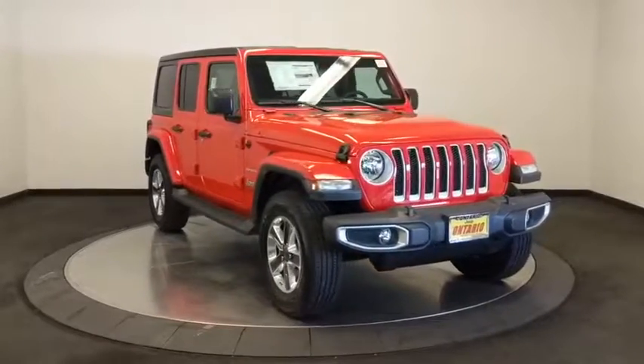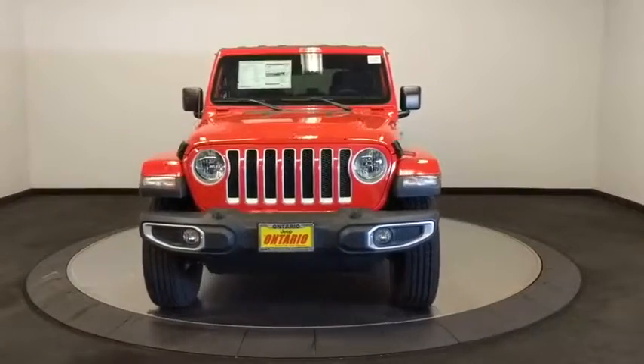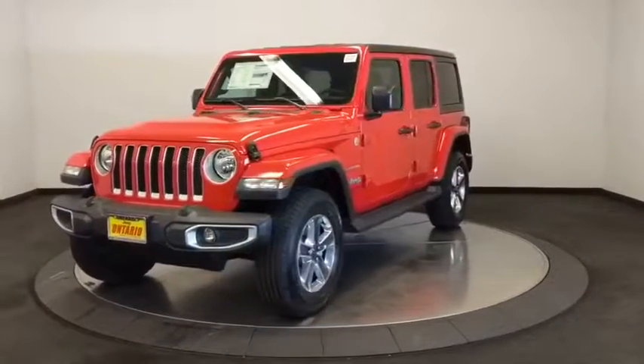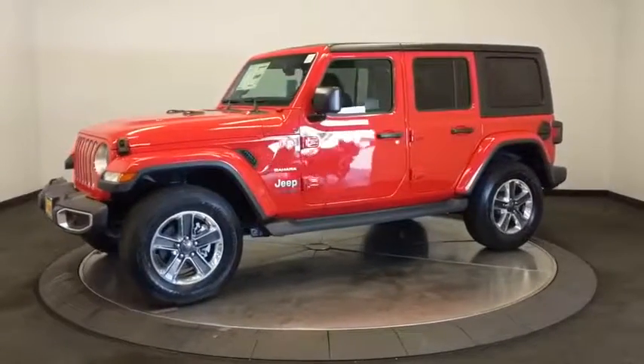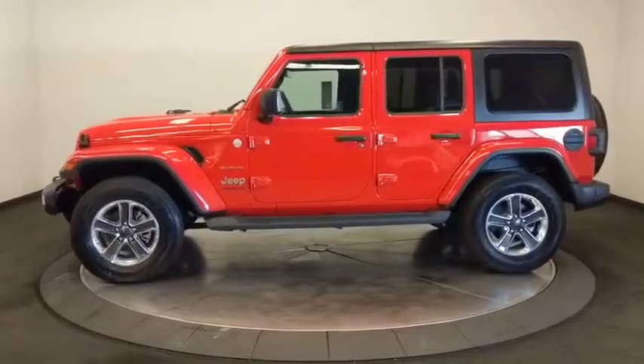Come test drive the 2019 Jeep Wrangler Unlimited. The Jeep Wrangler Unlimited is an on-and-off-road capable vehicle that was made for you to enjoy. Stylish, rugged, and comfortable are all traits of the Wrangler that let you decide where you want to go and how you want to get there.